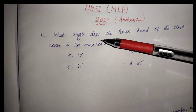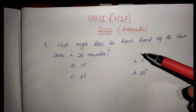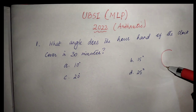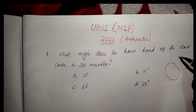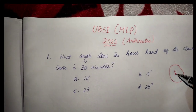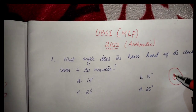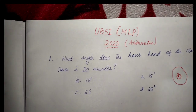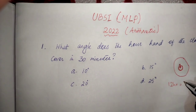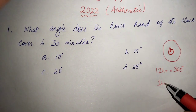What angle does the hour hand of the clock cover in 30 minutes? When you look at the angle covered by the hour hand of the clock, the clock completes 12 hours. The clock moves at 1.5 degrees per hour, and the clock says 1 hour.